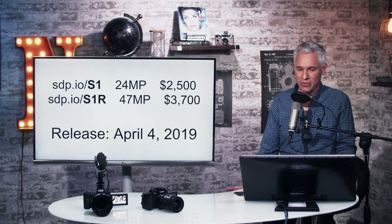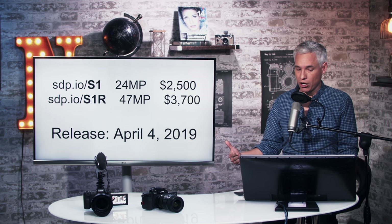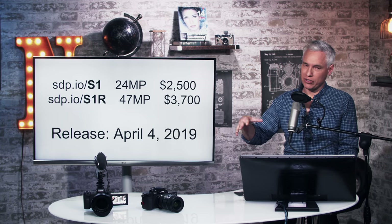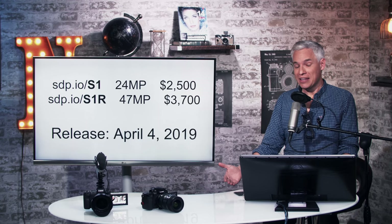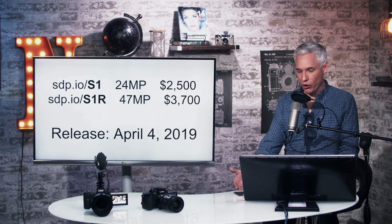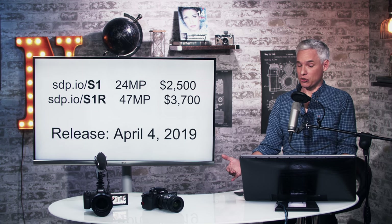The S1 is a lower megapixel model at 24 megapixels, selling for $2,500. The S1R is higher megapixels, selling for $3,500. They're using the same structure as the Nikon Z6 and Z7 — a less expensive lower megapixel body and a more expensive higher megapixel body. I like this model, but I'm blown away by the prices. The S1R is $700 more than an A7R3, and the S1 is $500 more than the A7III and more than the Nikon Z6, yet it has some real drawbacks.